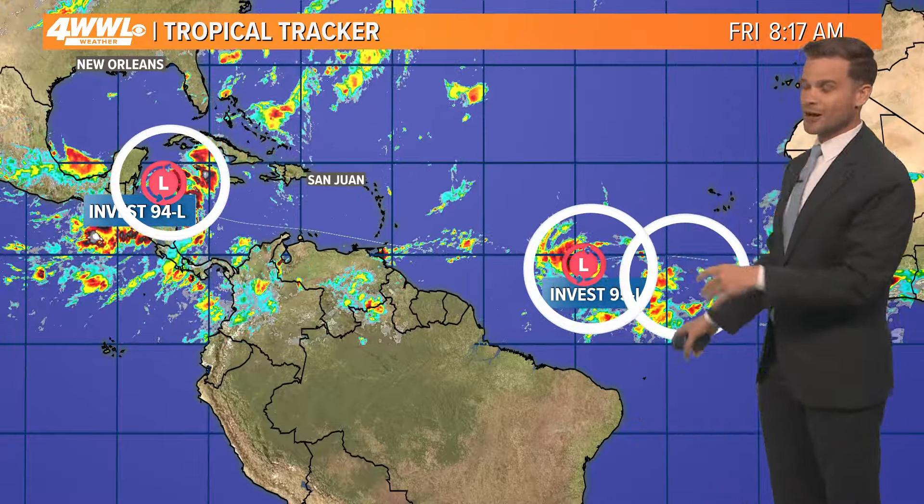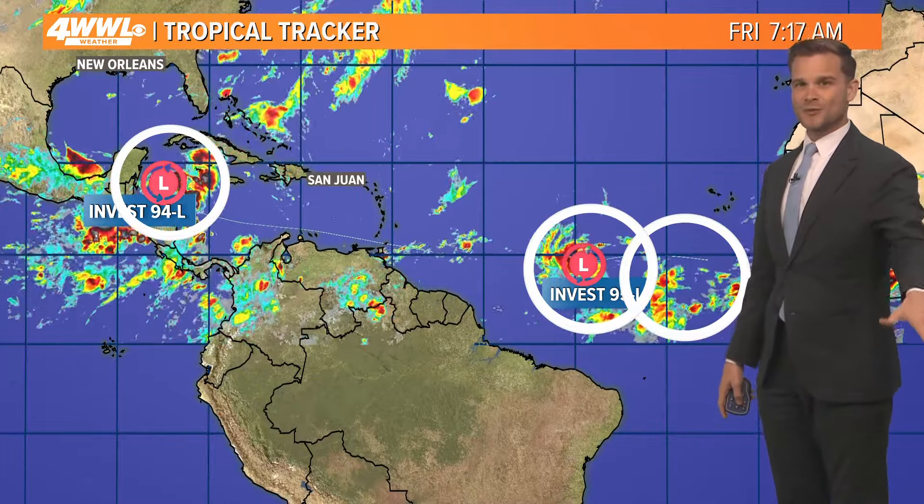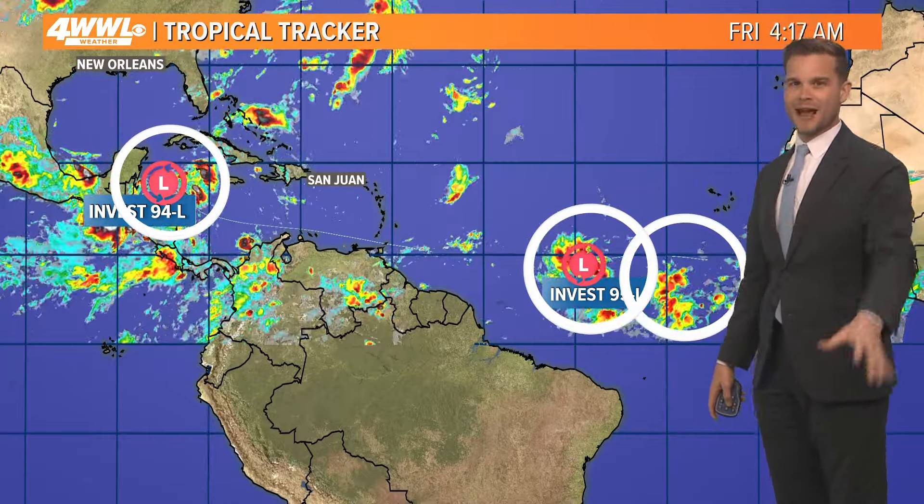Looking at the tropics, it's pretty busy for June. This is not something we're usually watching — a couple of areas that far out in June. But the good news is we don't need to really worry about it this weekend, so I want you to go through your week and have a good time.